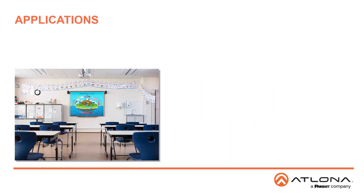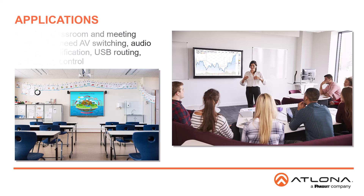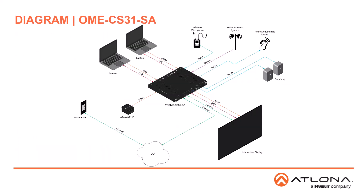The OME CS31 products are ideal for modern classrooms and meeting spaces that benefit from an all-in-one presentation solution including AV switching, audio mixing and amplification, USB routing, and display control. In addition to these core features, the OME CS31SA provides additional capabilities for education environments, including ducking program audio for the instructor microphone, a line output for assistive listening systems, and muting the system for public address messages.